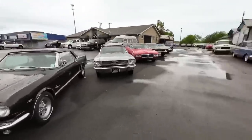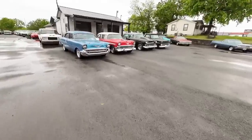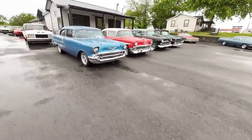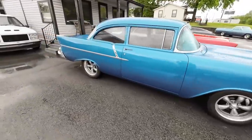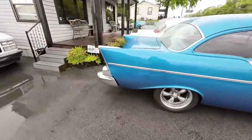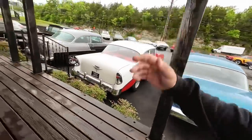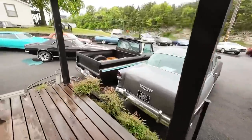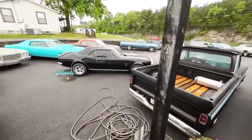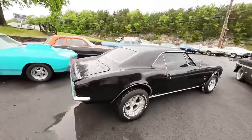Welcome back guys, another beautiful Monday — as you can see it's just gorgeous out here. We put on about 13 new old school cars and we're going to be showing those to you throughout the video, so you know what we got in this week. Every Monday you'll see a lot walk, so sit back and relax.